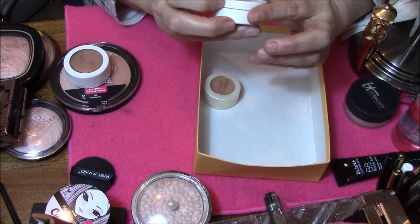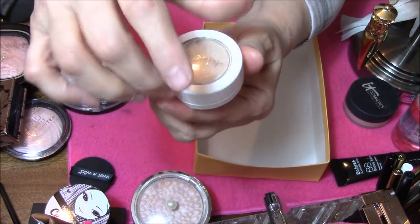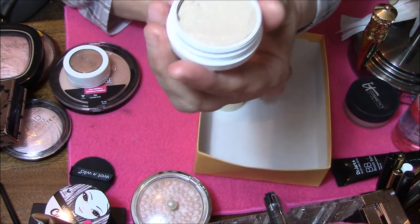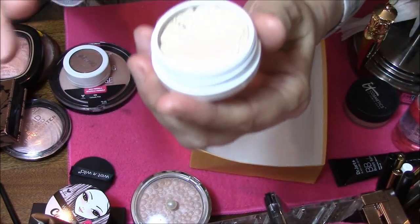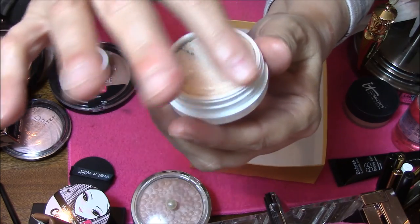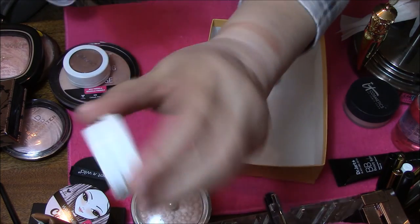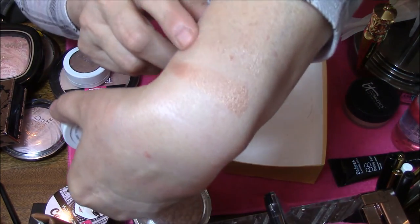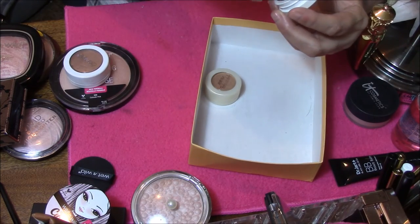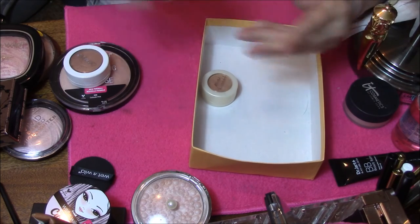And this is ColourPop in Stole to Show. I could rub my finger in this all day long, it just feels so darn good. That is more like it — more of the champagney color. That one's gonna stay also.